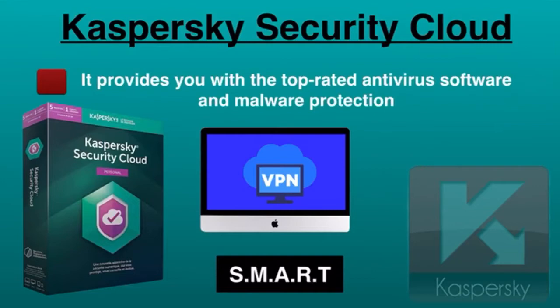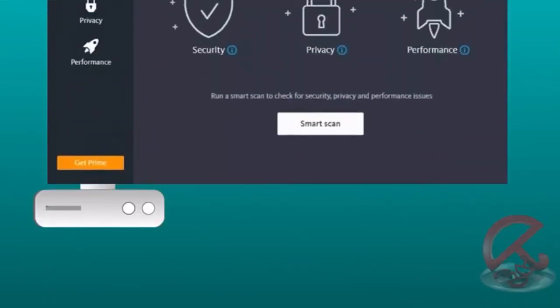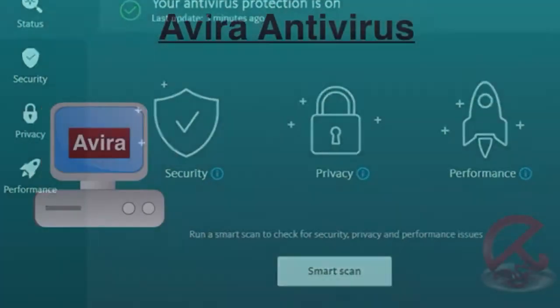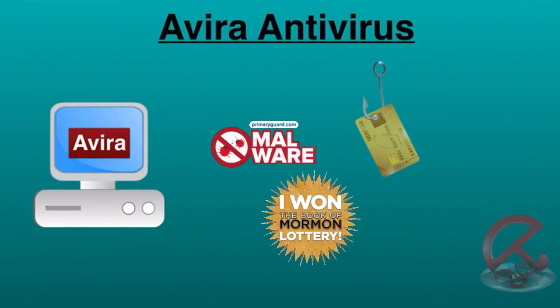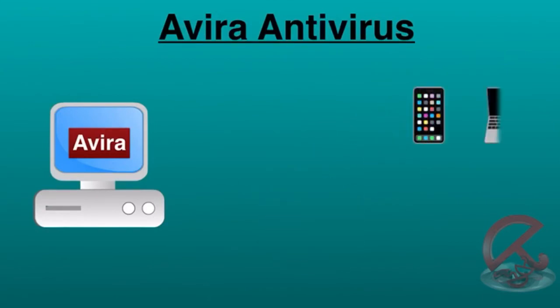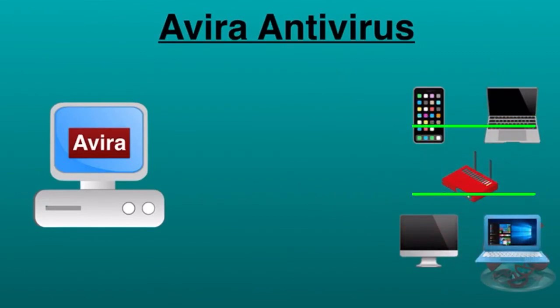Let's move on to the second one: Avira Antivirus. It's one of the best antivirus software available in both free and premium plans. Avira is a great option if you are looking for powerful protection against malware, phishing scams, and malicious websites. It detects all smart devices in your home network and scans them for vulnerabilities.